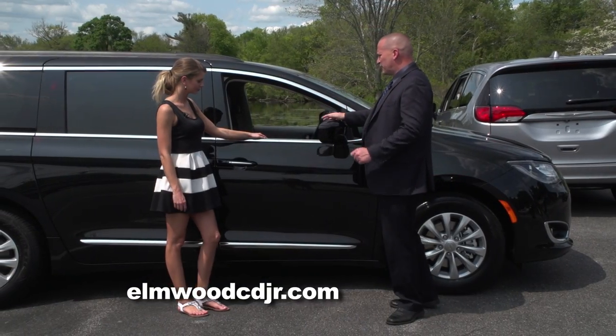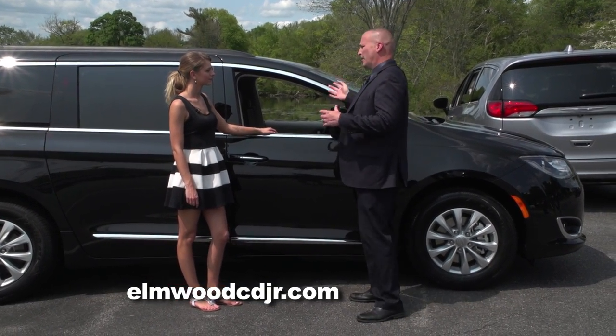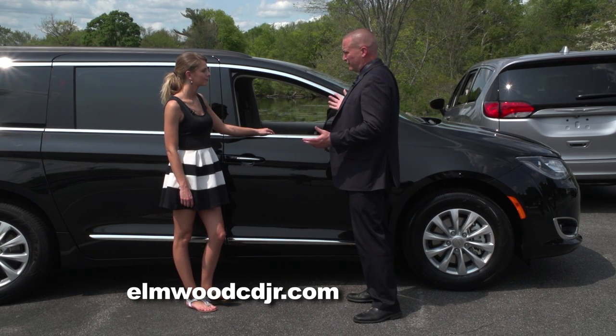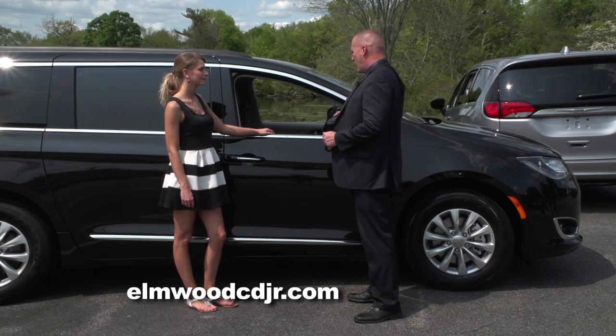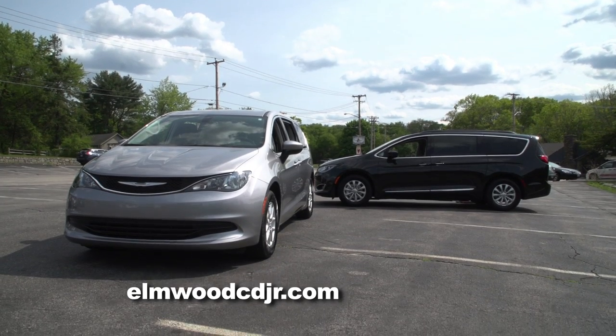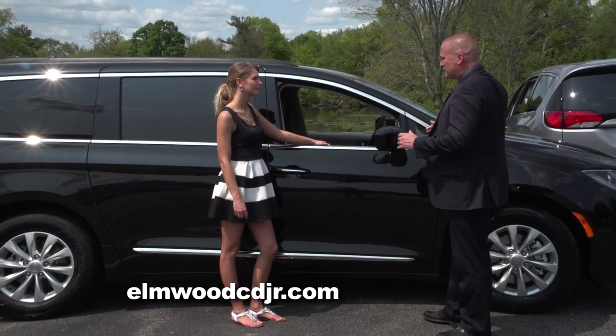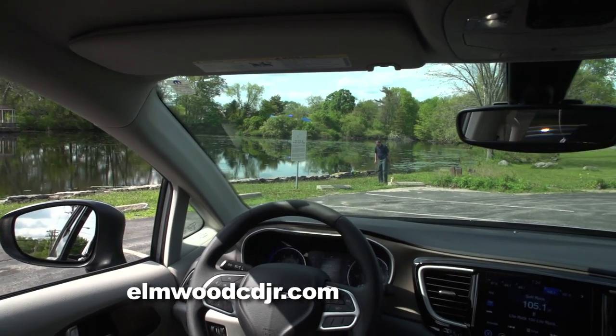On a day-to-day basis, the Chrysler Pacifica is going to be transporting and hauling children around, and that's what most people are going to be using it for. So Chrysler thought of safety as one of their biggest concerns. There are front sensors, rear sensors, front cameras, rear cameras, and side cameras, and they even thought about little things such as blind spots. If you look throughout the vehicle, the windows are large.